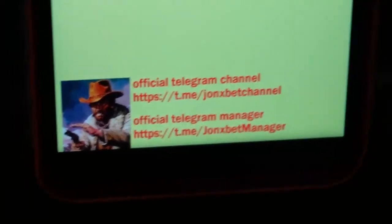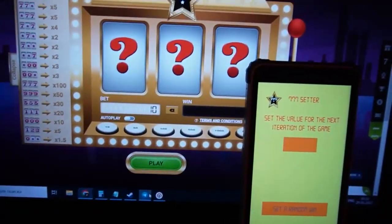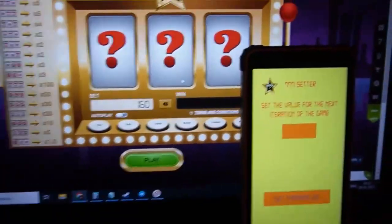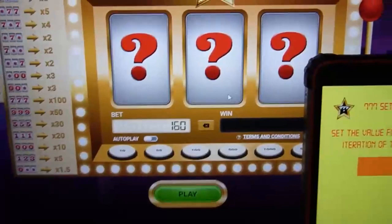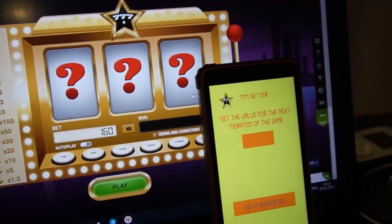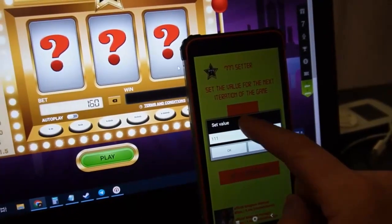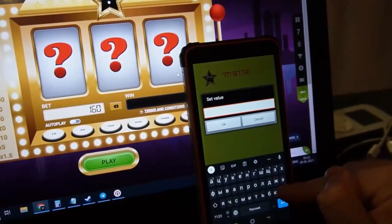Okay my friends, now let's go to play. I bet all my money — you can see I put in all my money. Now I click on this. This is a random win option, but I select one-one-one — no, triple seven. I set triple seven.